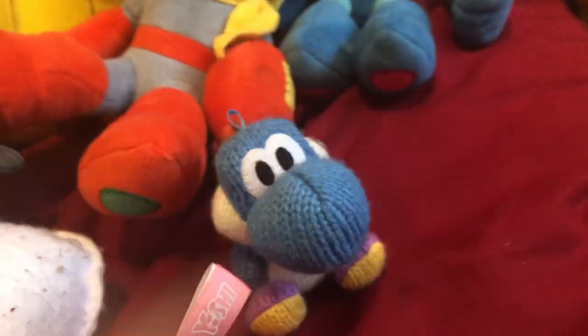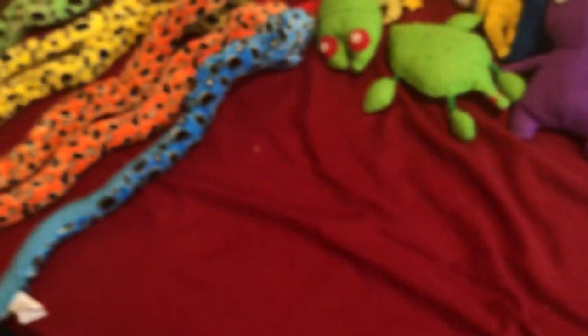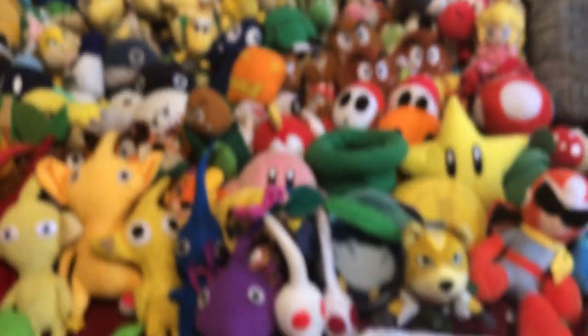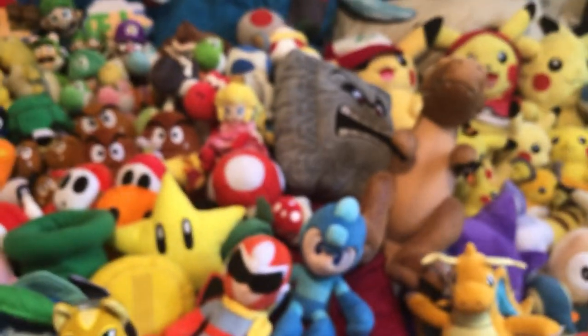Wait, not done yet. We got a Tiki Yarn Yoshi, a Blue Yarn Yoshi, and a Green Yarn Yoshi. That is my Nintendo plush collection so far. I'm not rich. Bye.